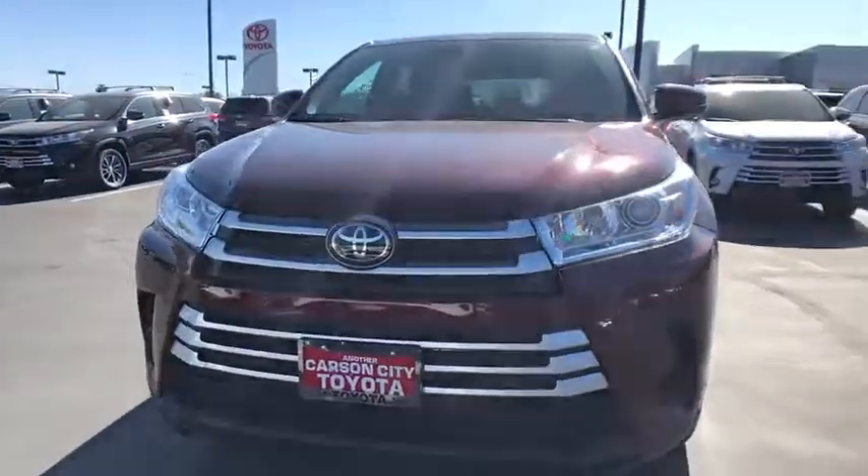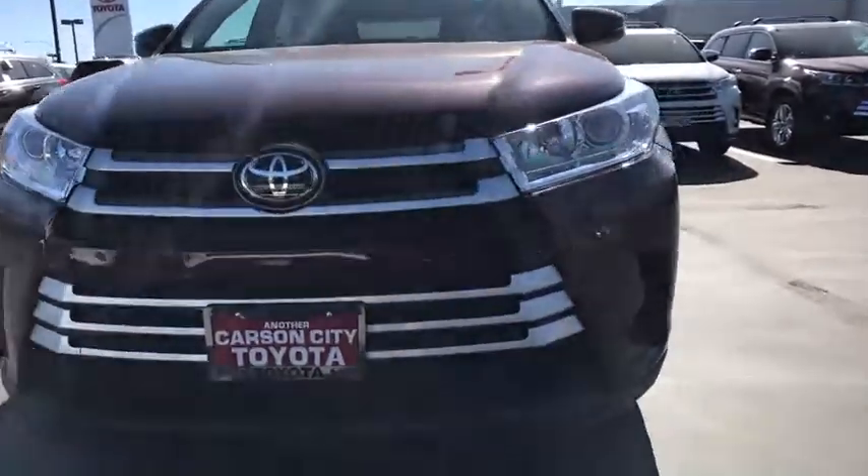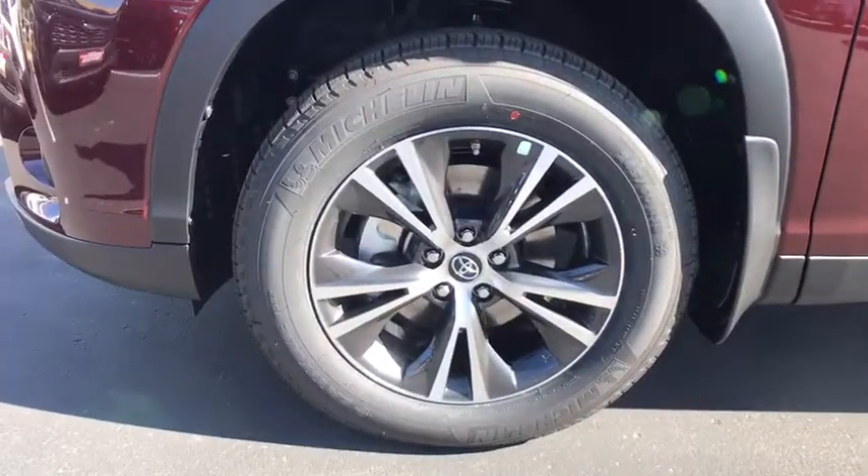Airbags, tinted glass, retained accessory power, tire pressure monitoring system, radio data system, four-piece floor mat set. Come see the car for yourself.